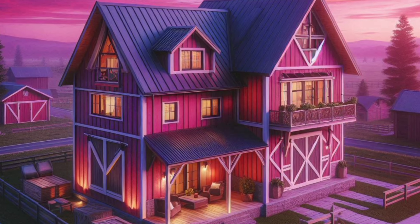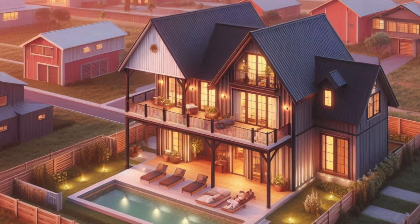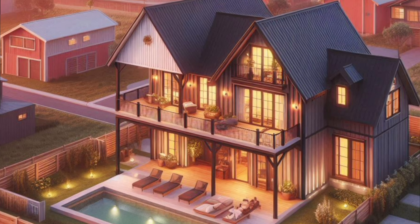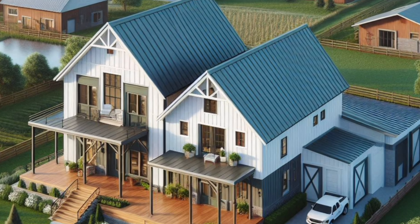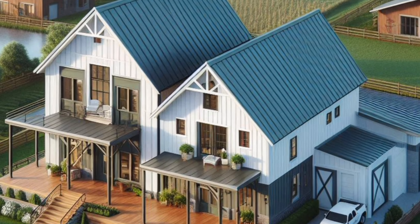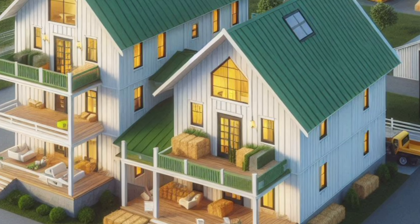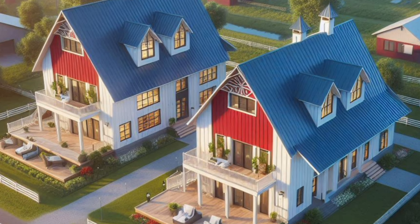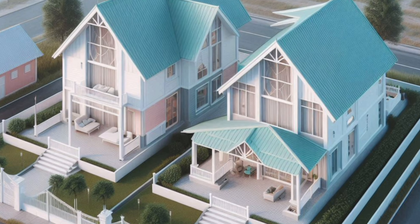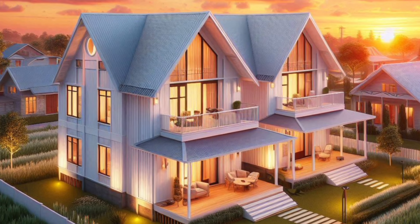Originally, these structures were simple barns converted into living spaces. But over the years, they've evolved into luxurious homes with all the amenities you could ask for. The two-story Barndominium is a great example of this evolution, offering more space and flexibility for homeowners.